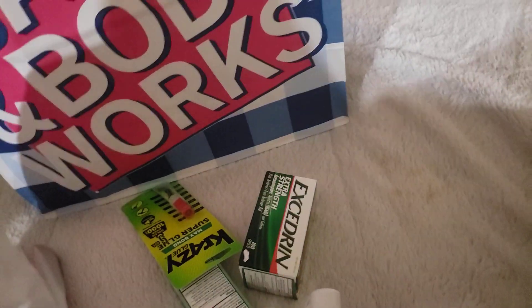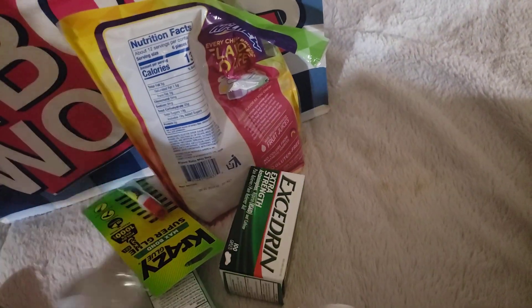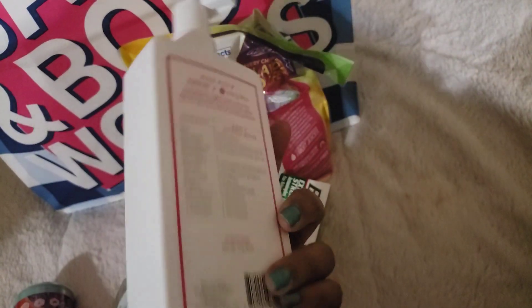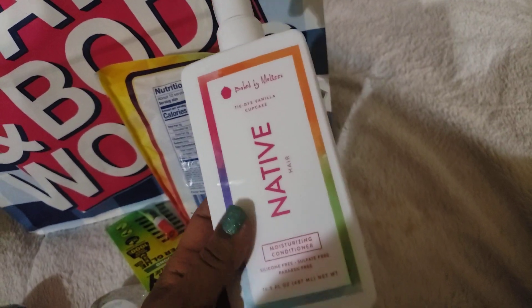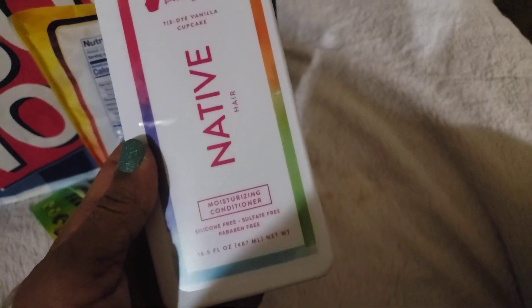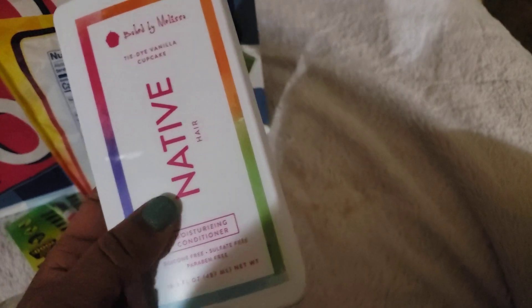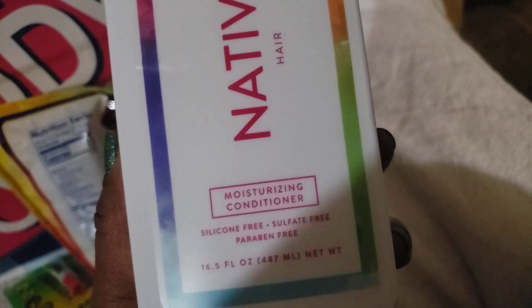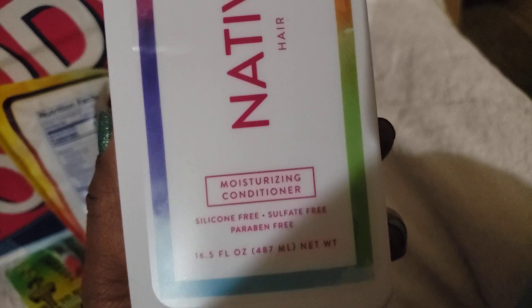The other thing I wanted to get at Target that they did not have was that little Pacifica Moon set — I think it's got about five of the moon fragrances in it, a little sample pack, much like my Mix Bar sample pack. And they did have another vanilla tie-dye Native body wash in the store today, along with their deodorants in all forms.